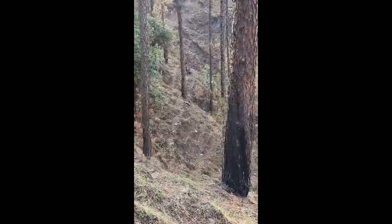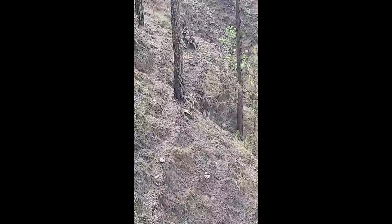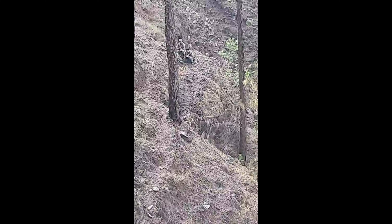On one such trip to Isra Khan, I was fortunate to spot a couple of Cheer Pheasants, still as statues. It was difficult to find them amongst the foliage. After giving them considerable time to become comfortable, I prepared to observe.